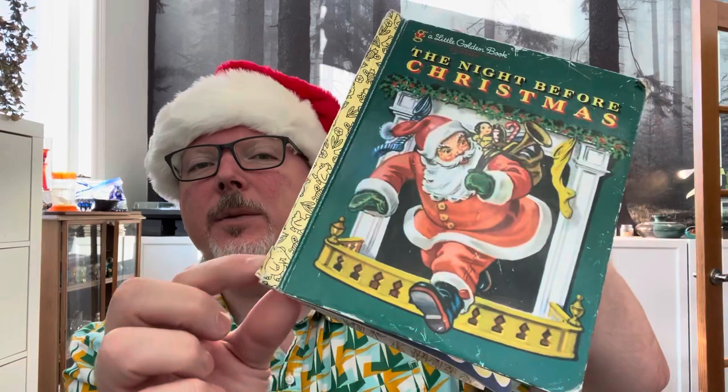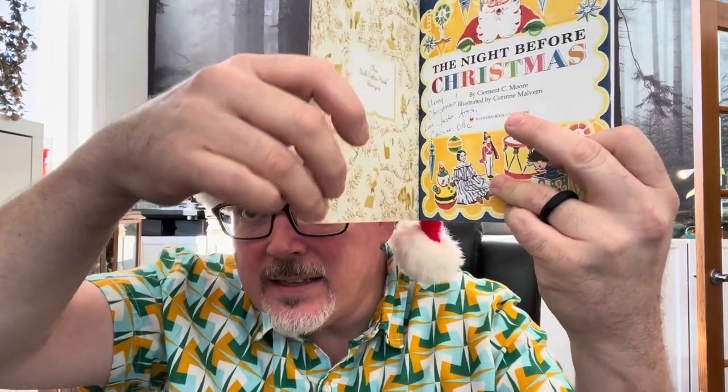This one has a little bit of a ding to the corner, but it's really in pretty good shape — the gold is intact, and it's torn just a little bit at the bottom but all intact there. This is The Night Before Christmas, dated 1949 with copyright renewed '76, so this is sometime post-'76. The front cover's inside is tearing away, but that'd be easy to rectify.